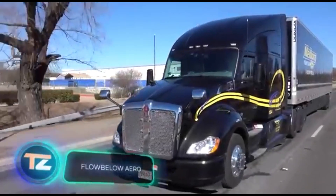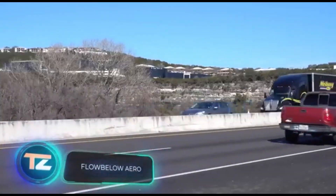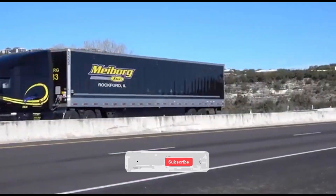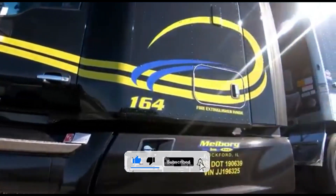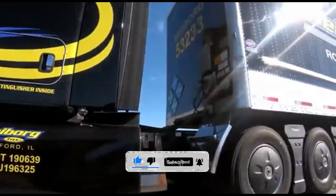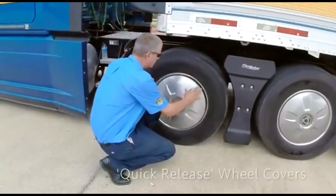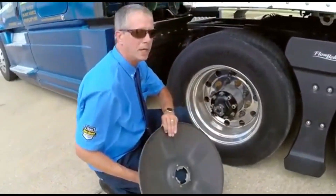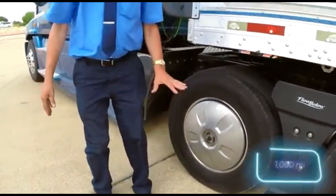FloBlo AeroInc is also working on fuel-related innovations that are already being used in many US vehicle fleets, saving their owners a significant amount of money each year. The company's specialists use elements developed with aerospace technology to greatly improve aerodynamics. With just these wheel covers alone, a typical truck can save 10 liters of fuel for every 1,609 kilometers traveled.